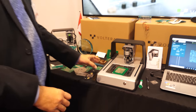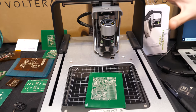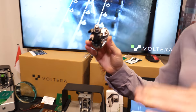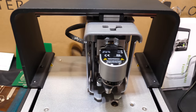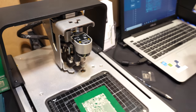Regarding pricing, the machine itself is $3,500. With the drill head attachment that makes dual-sided boards a lot easier, it bumps up to $4,200. The average user is going to get a return on investment in about two months if they're prototyping quite a bit.